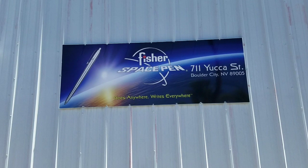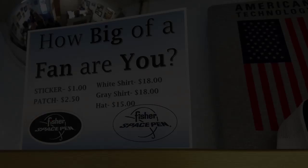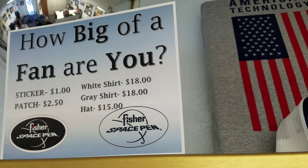Hey everybody, welcome back to Clutch Situation. I am here at Fisher Space Pen headquarters in Boulder City, Nevada. More updates to follow. Here I am inside, and I'll take you on a short little tour of the stock that they have at their warehouse store.